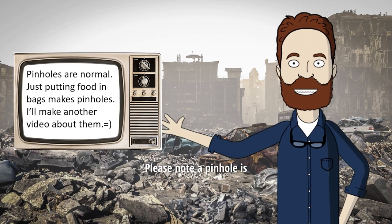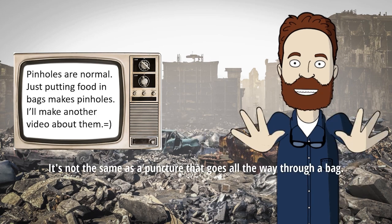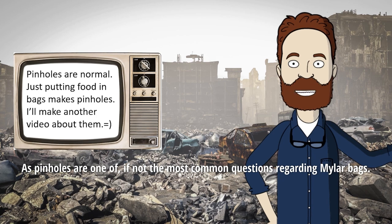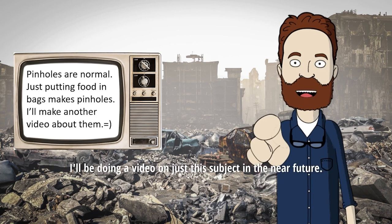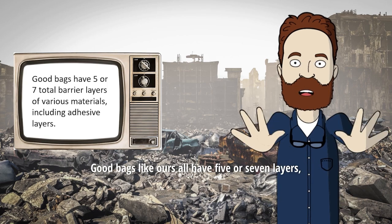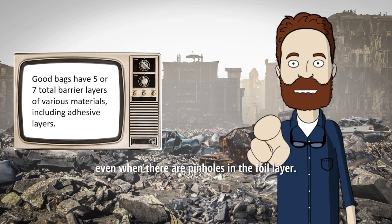Please note, a pinhole is just a spot where the foil has flaked away. It's not the same as a puncture that goes all the way through a bag. As pinholes are one of, if not the most common questions regarding mylar bags, I'll be doing a video on just this subject in the near future. Good bags like ours all have 5 or 7 layers, so there are still 4 or 6 barrier layers, even when there are pinholes in the foil layer.